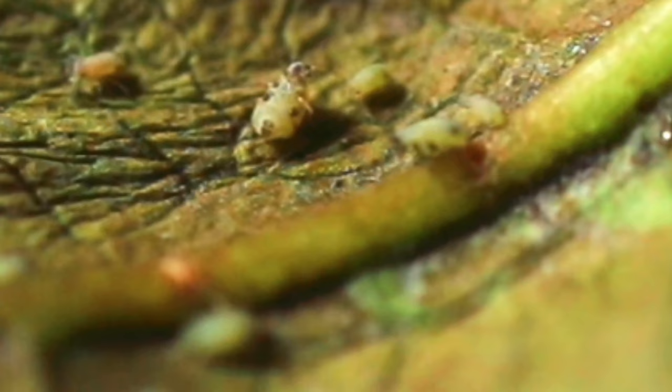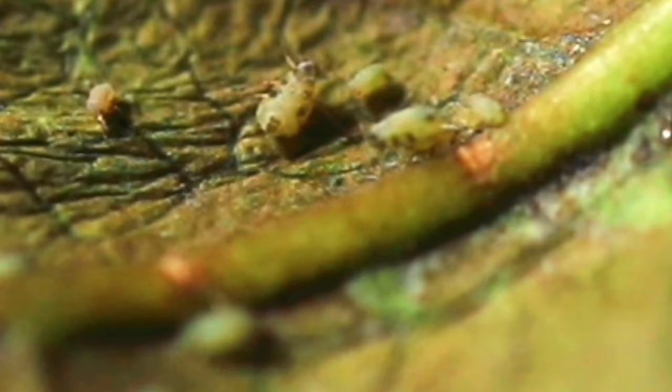Hyalopterus picerinii. This aphid typically affects the Lonicera periclymenum and is easily identifiable due to its blue and green hues, especially its head, legs, and cornicles. They are however very very small, reaching a maximum of only 2.5 millimeters in length — part of the reason why the video has less quality. However, we can see its distinctive black-blue color on the cornicles, cauda, legs, and antennae.